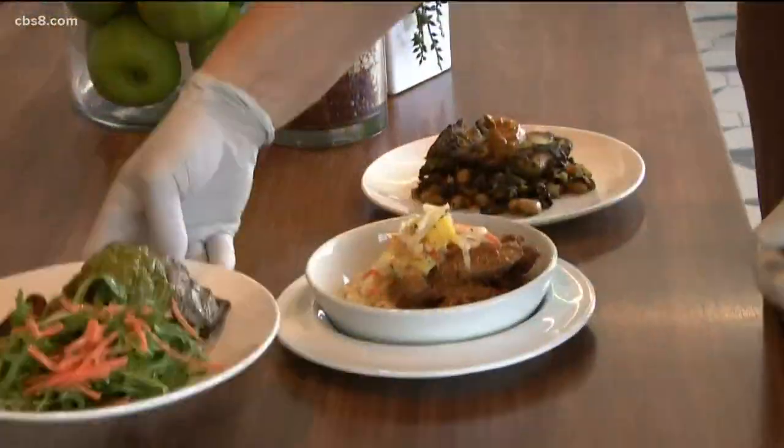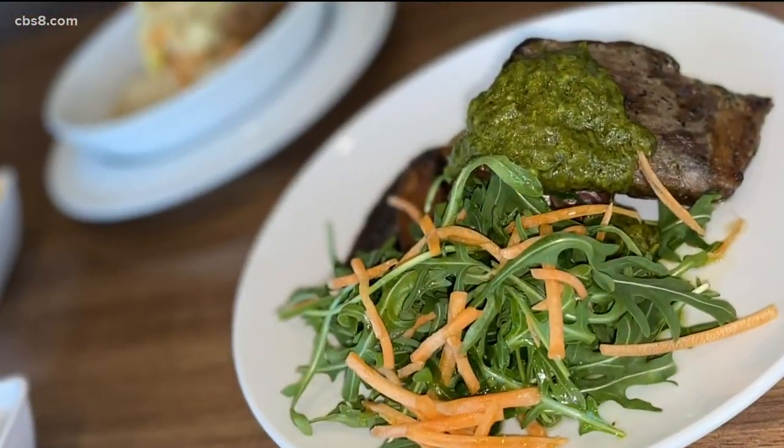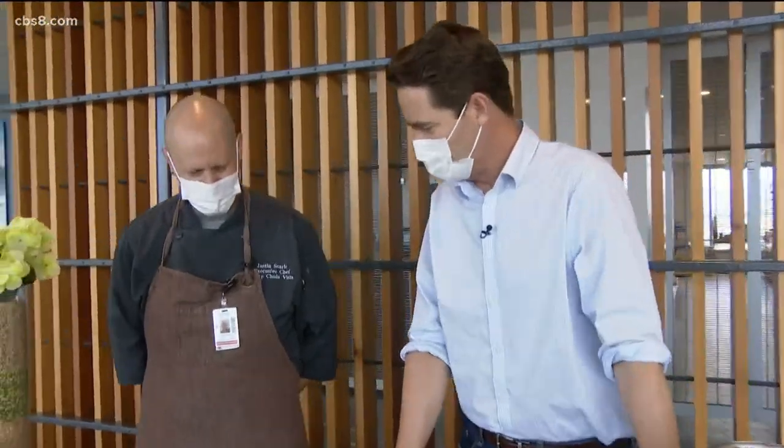How else can you explain food that looks like this in a hospital? 'Which is your top seller?' 'Honestly, the flank steak sells like crazy.' That's what I'm minding — the flank steak myself.